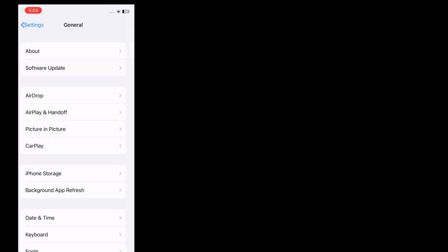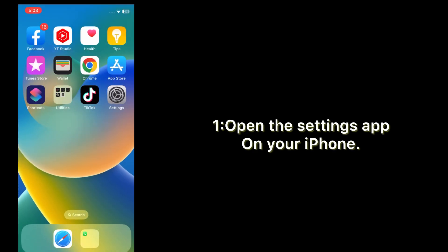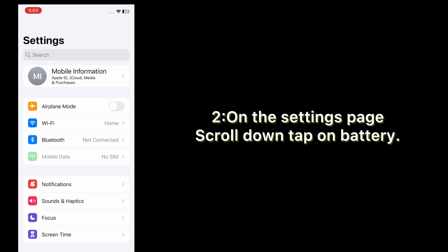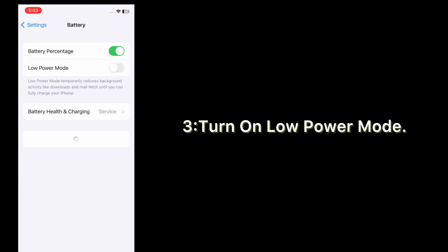Solution number four: turn on Low Power Mode. Open the Settings app on your iPhone. On the Settings page, scroll down and tap Battery, then turn on Low Power Mode.